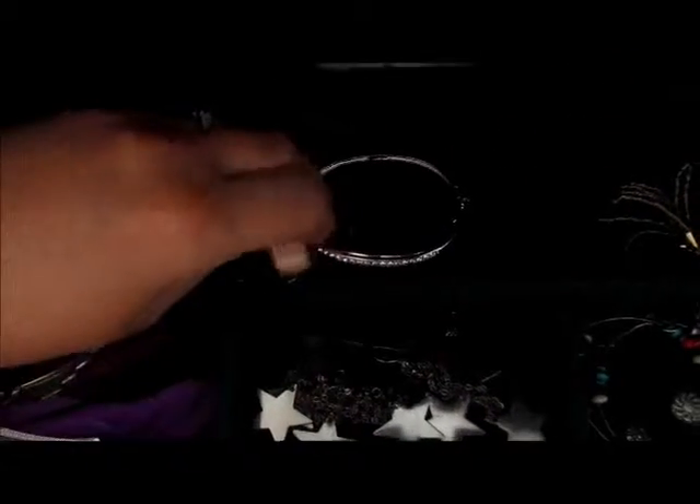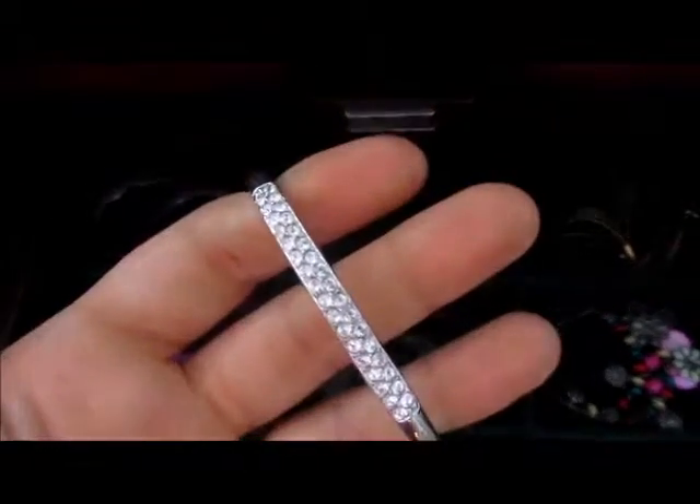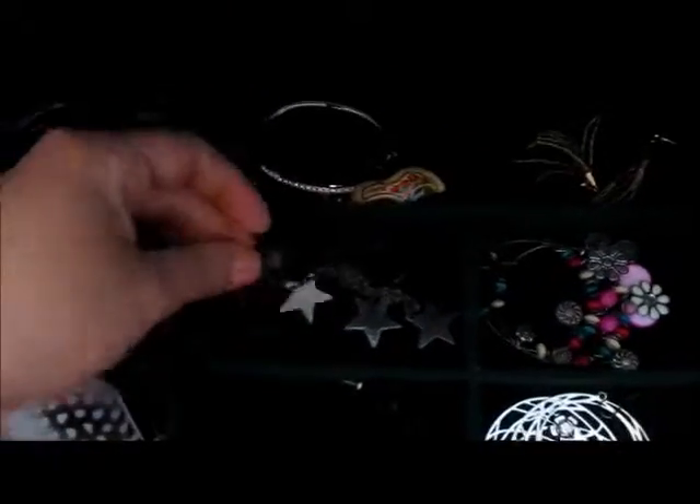This is a keychain that broke but I got from my best friend when she went on vacation. And then this one is a diamond bracelet that I got a lot of years ago. These are from my grandma.